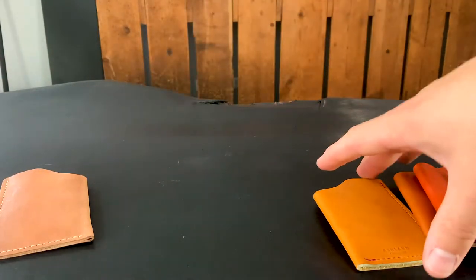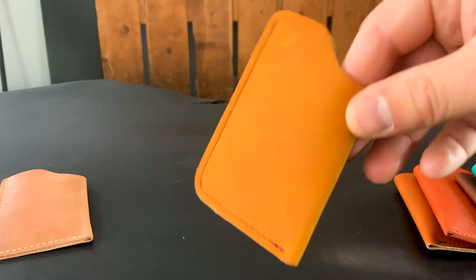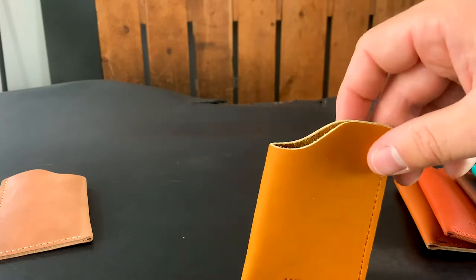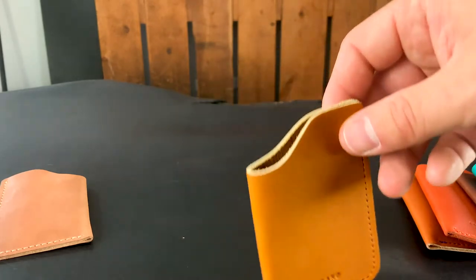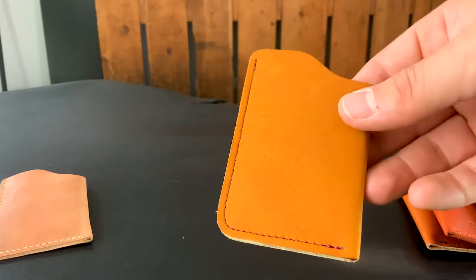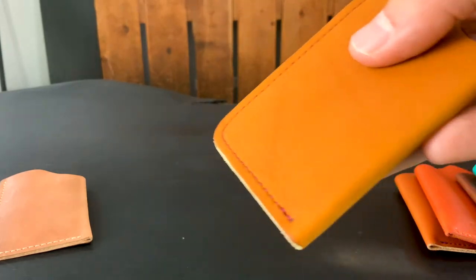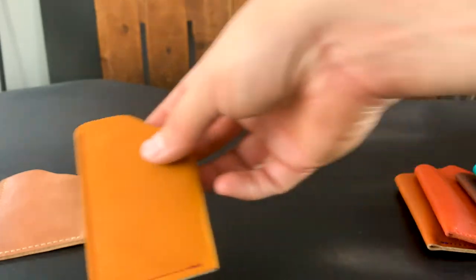Then I have this really fun baseball glove leather, which we don't get a lot of opportunity to use. It's a leather that Horween makes, and it doesn't get put into a lot of products that are actually used, but a lot of catcher's mitt gloves are made out of this leather. This is the color called caramel — they also do a few different colors of the baseball glove. We've included a red stitch to contrast that caramel color of this one-shot card case.